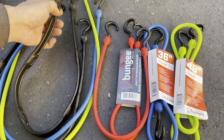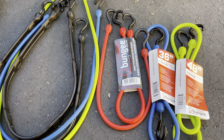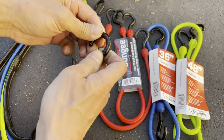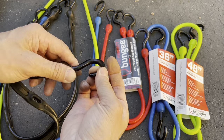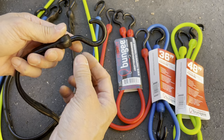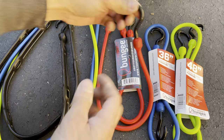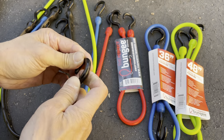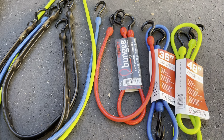I'll probably use the adjustable-loop ones on my minibikes — my Trail 125 and my Super Cub 125 — because of the adjustable loops. The hook feels rubber-coated; I'm not sure if it's metal inside or solid engineered plastic. I tried to flex it and it doesn't really move, so it's very strong.